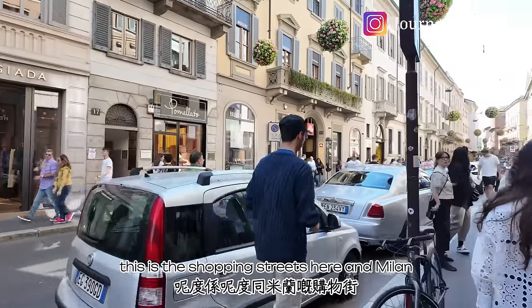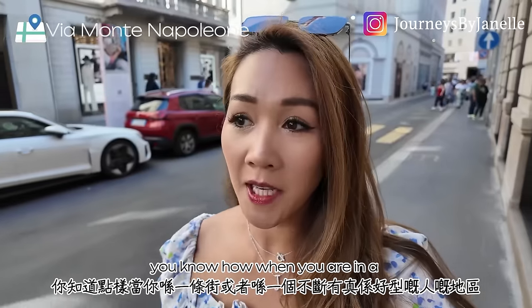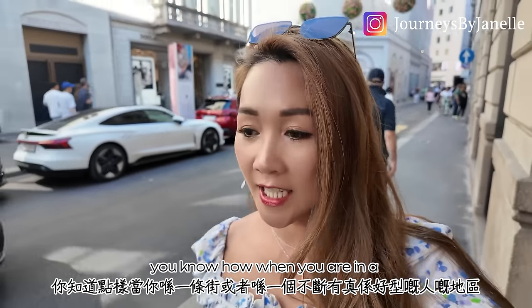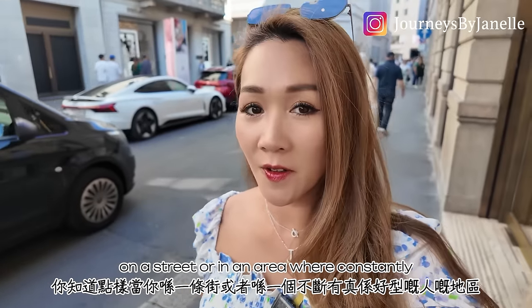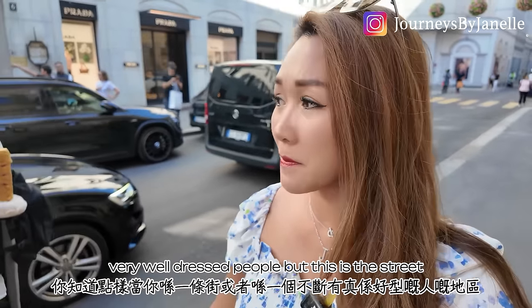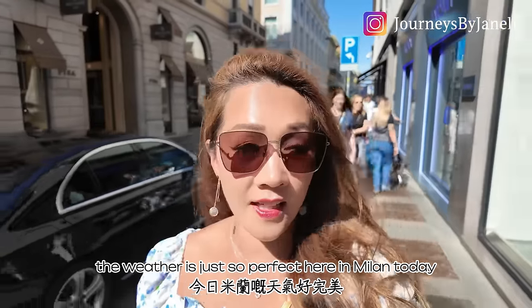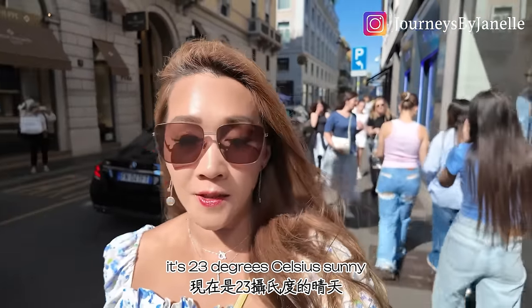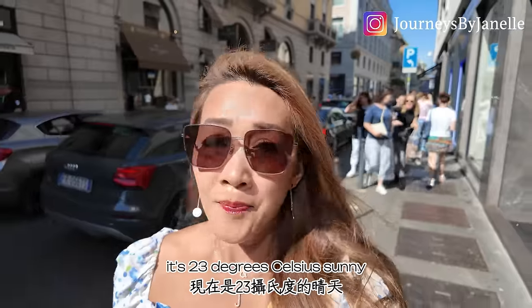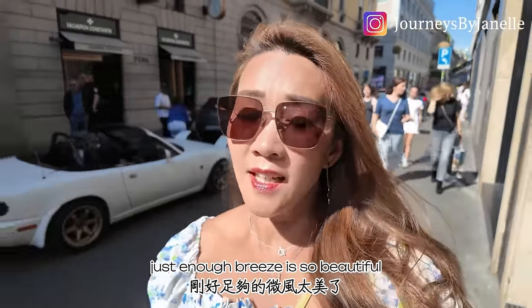This is the legit shopping street here in Milan. You know how when you are on a street where there are constantly really good looking, very well dressed people? This is that street. The weather is just so perfect in Milan today — 23 degrees Celsius, sunny, not cold, not hot, just enough breeze. It's so beautiful.